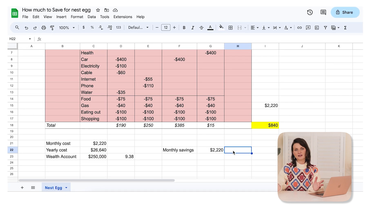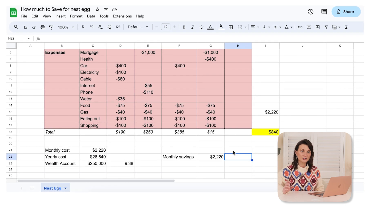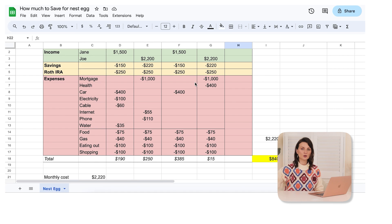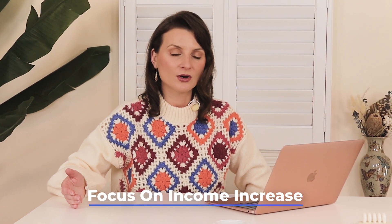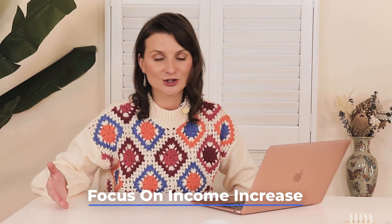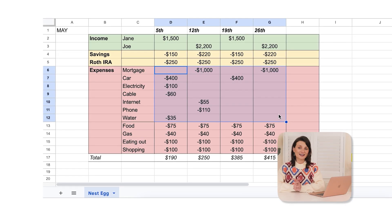If you're wondering how that's even possible because they're not making that much money — it comes down to cutting costs and increasing income. Eventually the mortgage will go away, so anything going towards the mortgage will be shifted towards savings once it's paid off. Jane and Joe hopefully will have their income increased over time. If you don't have that increase year on year or every couple of years, research what steps you can take — re-qualify yourself, gain more knowledge, get a certificate, whatever it takes to get that promotion.